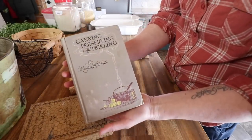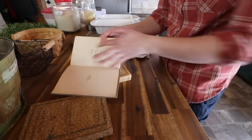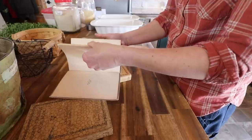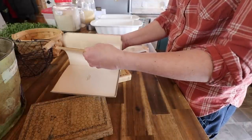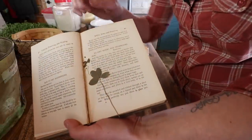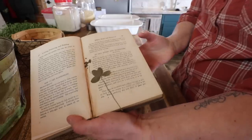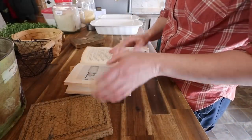And then one of the other little treasures we found in this one — this is 'Canning, Preserving, and Pickling,' 1914. As I was flipping through it, I came across two dry herbs and mushrooms, and there was a four-leaf clover pressed in the pages. Isn't that fabulous? I'm going to keep that right there.